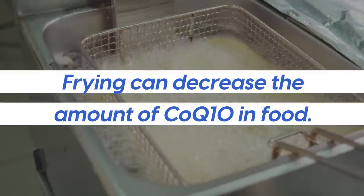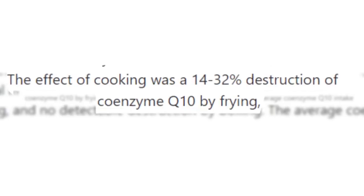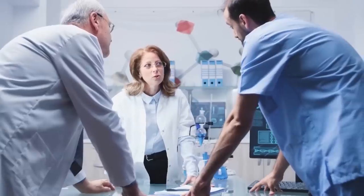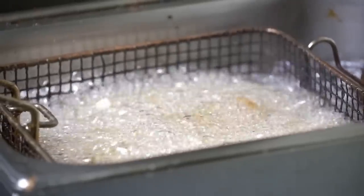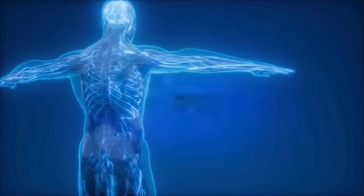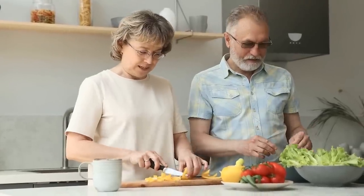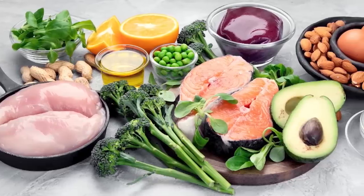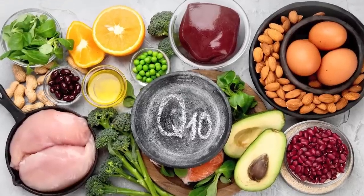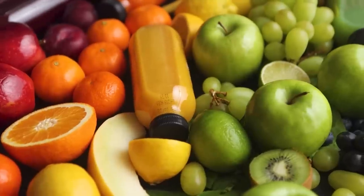For example, frying can decrease the amount of CoQ10 in food. A Danish study found that frying caused 14 to 32% destruction of coenzyme Q10. Experts recommend eating CoQ10-rich foods raw or lightly cooked to preserve the enzyme. Other studies have found parallel negative effects of frying, because when food is fried, harmful chemical compounds called AGEs — or advanced glycation end products — are created. While the body can eliminate low levels of AGEs, consuming too many leads to significant oxidation and inflammation, so it's important to make informed choices about how your food is prepared.